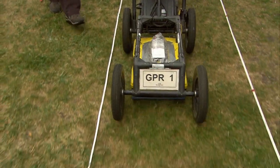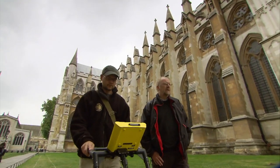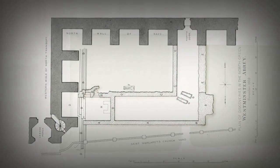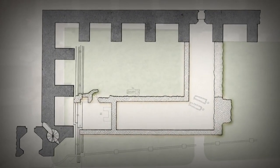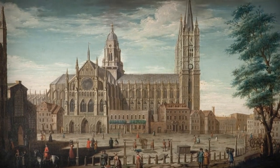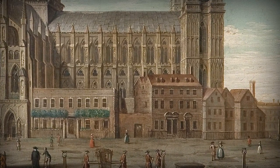If we did find the sacristy, that would be absolutely fantastic — a find of national importance, a major find for church archaeology. Even if the walls are still there, we're a bit worried they may be nothing to do with the sacristy, because later in the post-medieval period there were houses and workshops built right up against the abbey on the same footprint as the supposed sacristy.